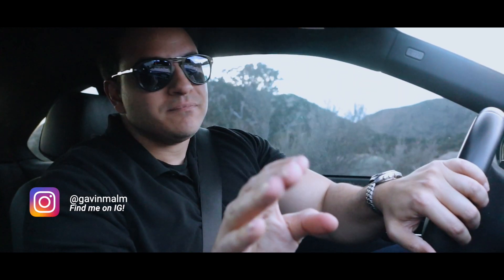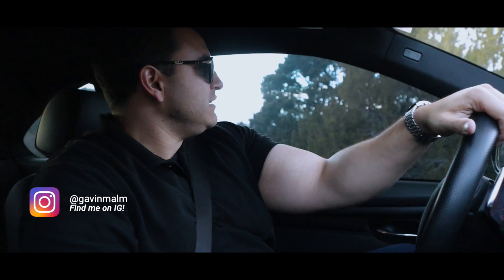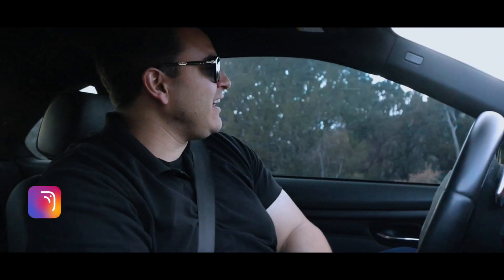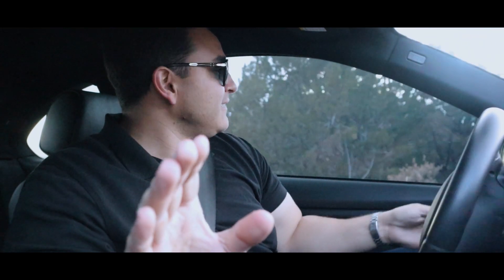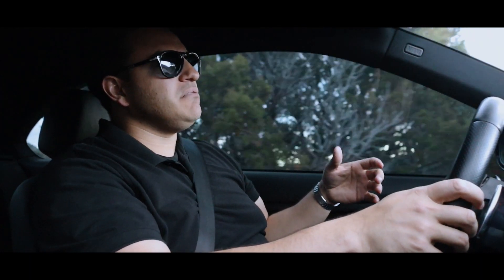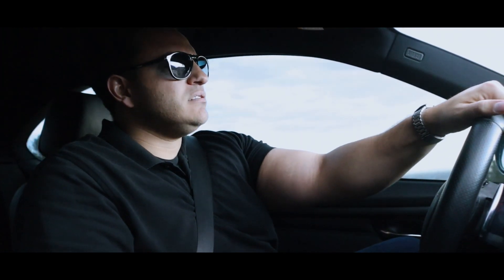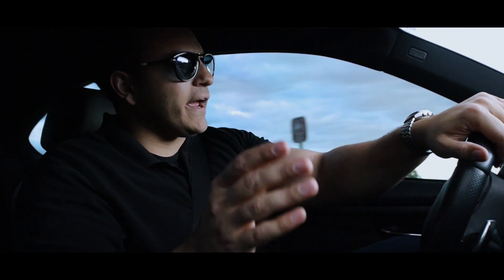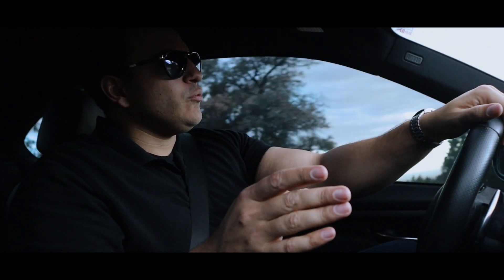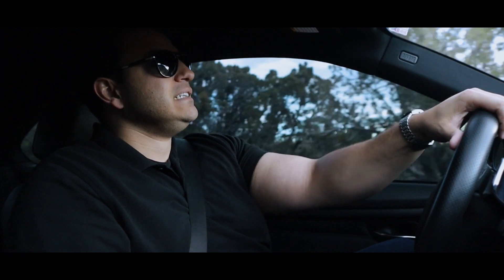So you're looking for a new daily but you want something sporty — kind of a GT car — but you don't want to spend more than 25k. Hell, if you could spend less than 20k you'd be pretty happy. You want something a little bit nicer and more refined inside, but also quick. Doesn't necessarily need to be brutally fast, but quick. In my opinion, very few options fit the bill like the 335is.